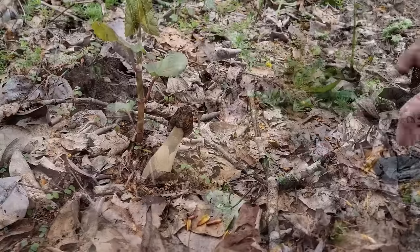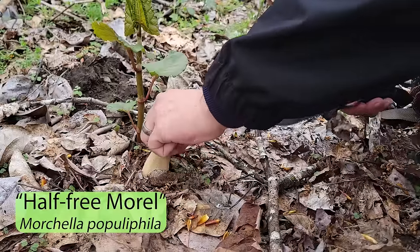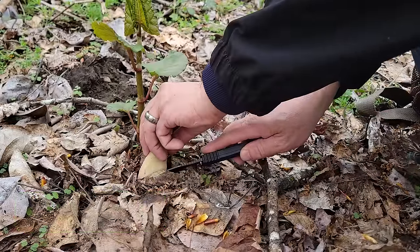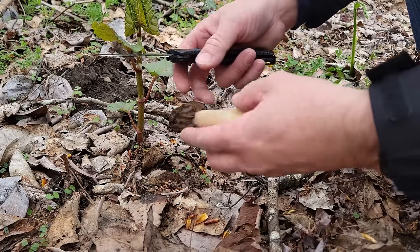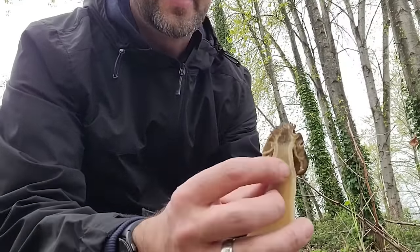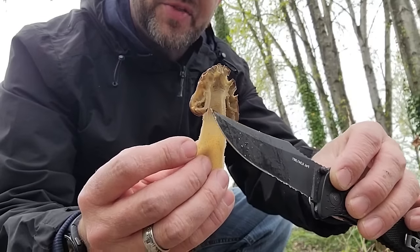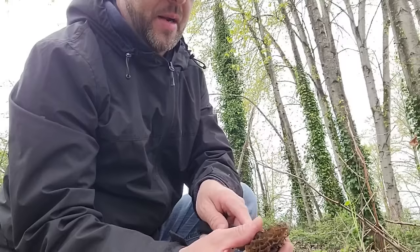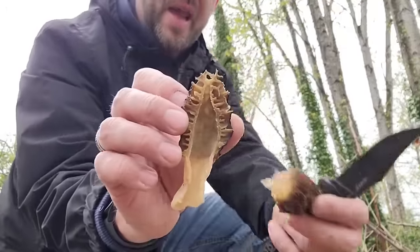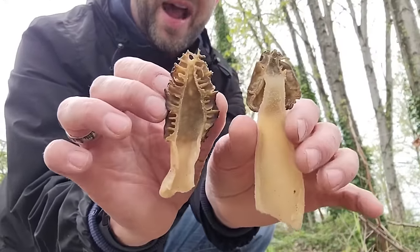Look at that big one — this is Morcella populophylla, named after the genus of the black cottonwood, so these associate with cottonwoods. I'm going to cut this one off at the base. This is known as a half free morel. If I open this up, you can see that the stipe is connected at the top but half of it is free from the stipe — that's why they call it a half free morel. A regular morel cut in half shows one continuous cavity inside. So this is a regular morel and this is your half free morel.